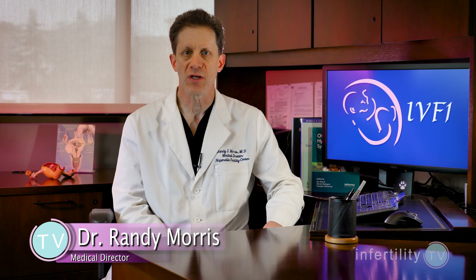Some methods to detect ovulation are more reliable than others. First, the methods you can use without the need for a doctor.